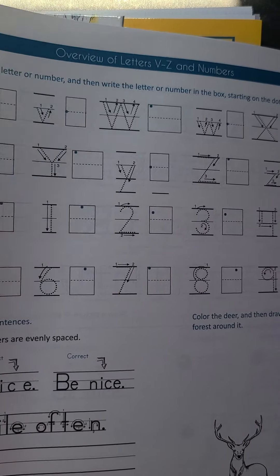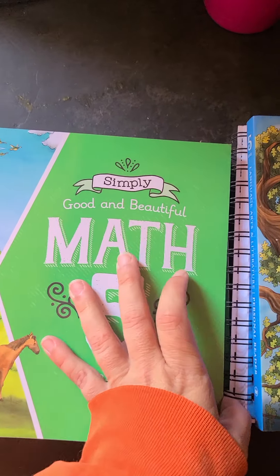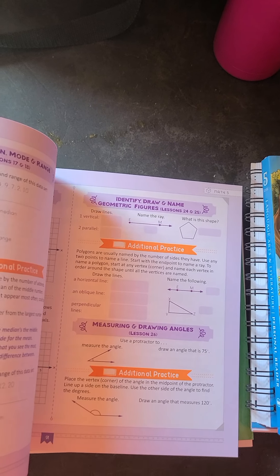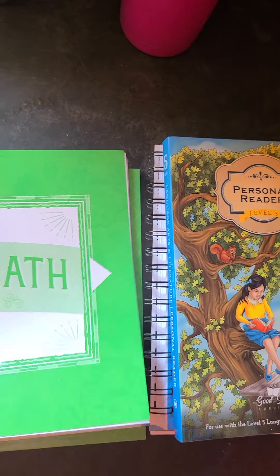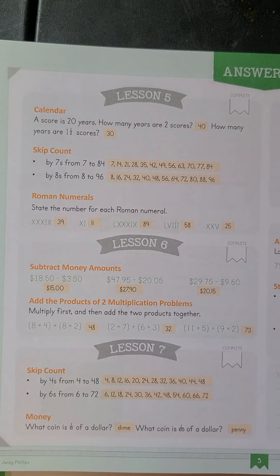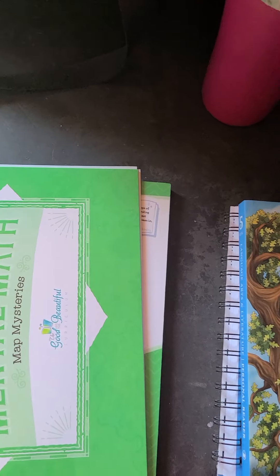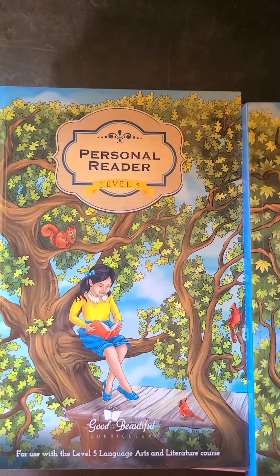He'll learn how to do his letters and his numbers and write words. And then my fifth grader has her math book that she will be doing, and she's got the Mental Math Map Mysteries, which are little lessons that she does, and then I have my answer key for hers.